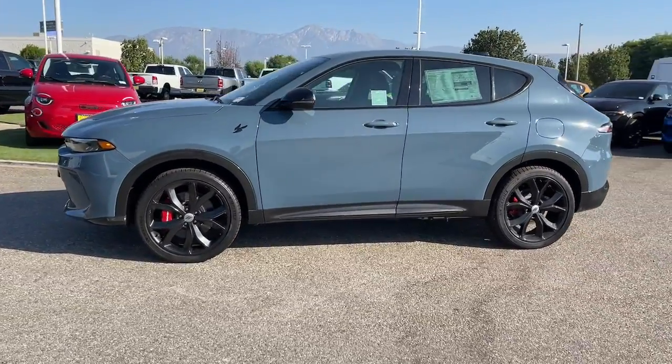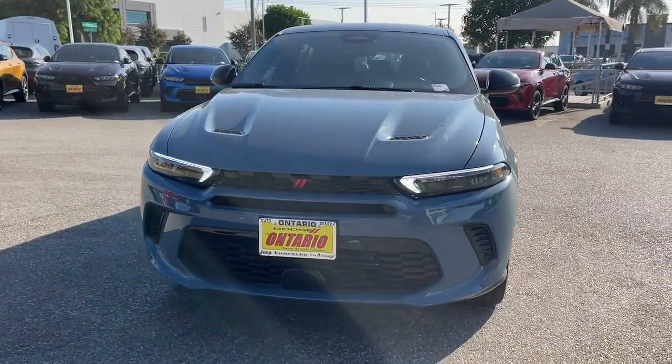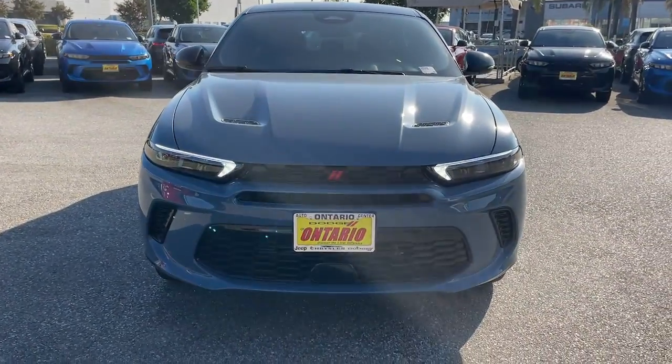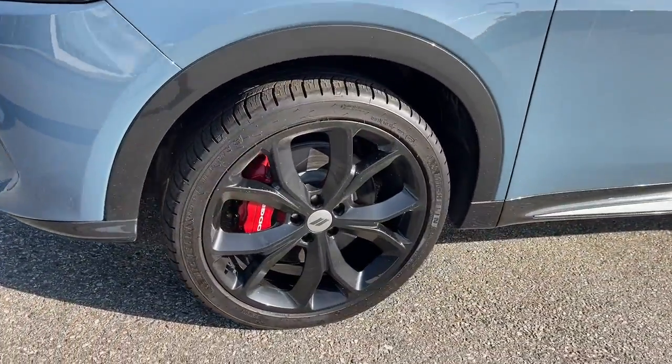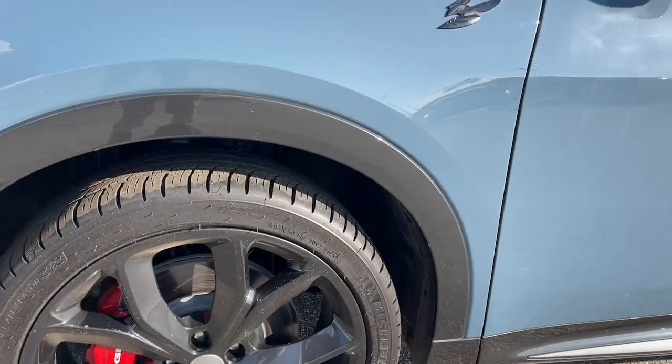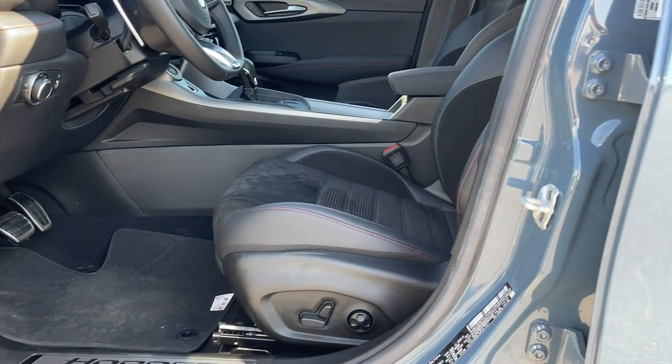The following are some of this vehicle's highlighted options: heated steering wheel, Apple CarPlay and/or Android Auto, touchscreen infotainment system, pre-collision system, intelligent auto on/off high beams, lane departure warning, keyless entry, all-season tires, all-wheel drive, and heated mirrors.